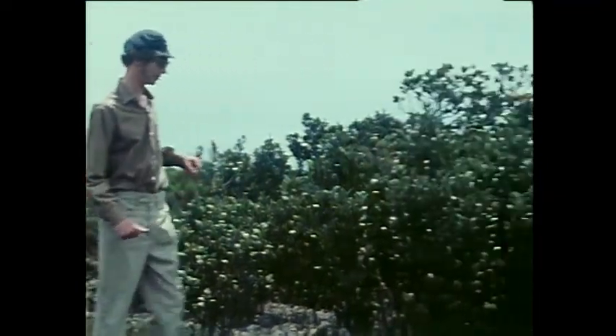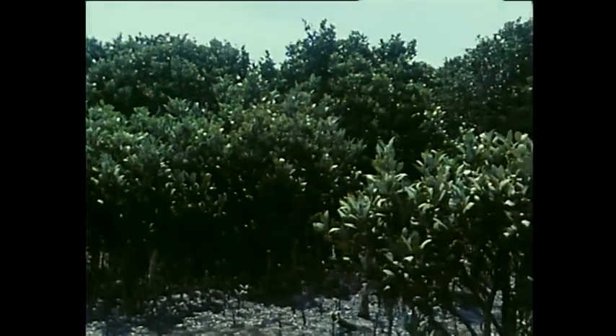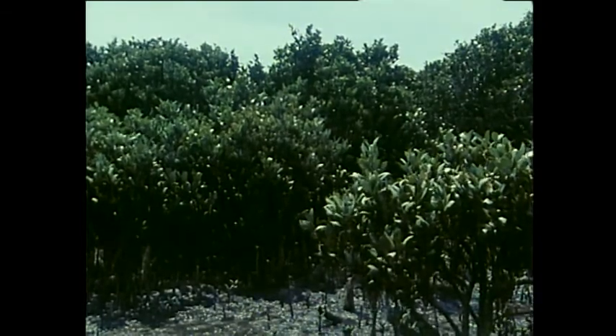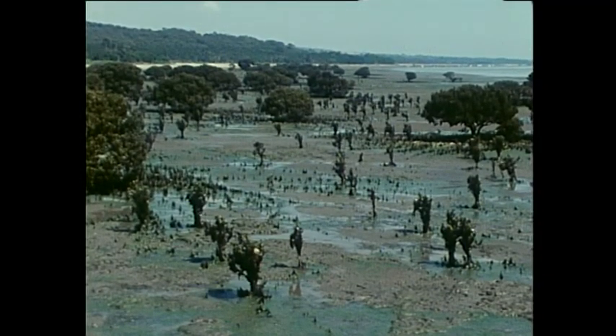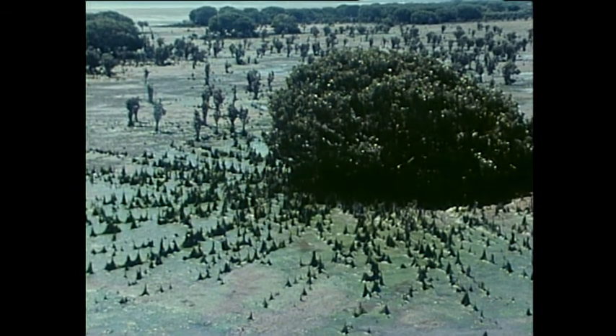We're now into the mangrove zone. This is the most seaward extension of the salt marsh. The white mangroves line about a third of the bay's shore. The trees are rather stunted, and it's a surprise to find these usually more tropical plants here at all. But they do serve a purpose.